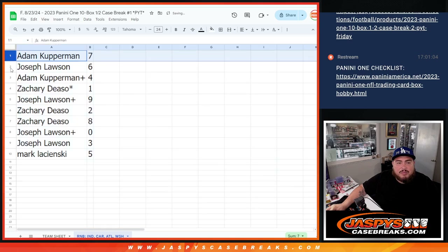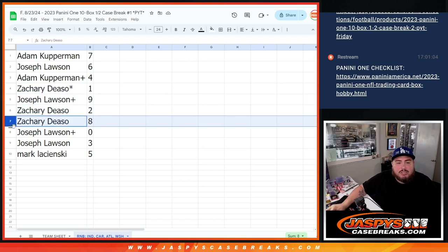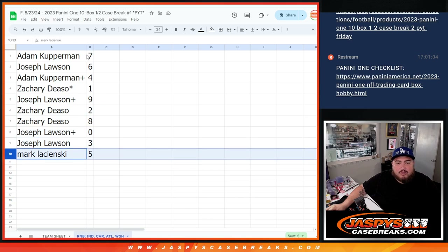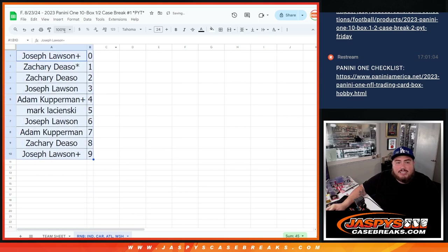Alright, so Cub you have seven, Joe with six, Adam with four, Zachary you have spot one and any live one-of-ones will be yours, Joe with nine, Zachary with two and eight, Joe with zero ending our redemptions, and Mark with five. There you go guys.